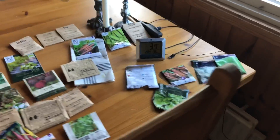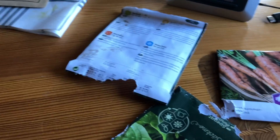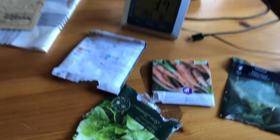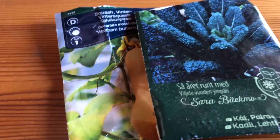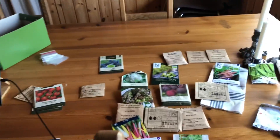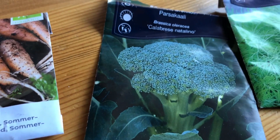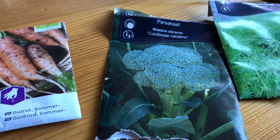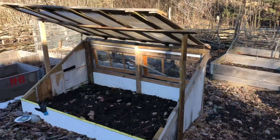We had some mice in the house — they had been eating some of the seeds. I'm going to take some seeds: I think these are the squash, the cabbage, and I think this is winter salad. I'm going to put them in the box that I built last year. I'm going to take some broccoli as well and try to start them in what's like a cold greenhouse.